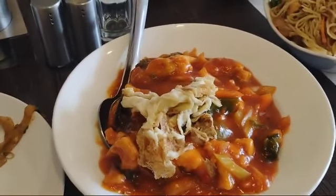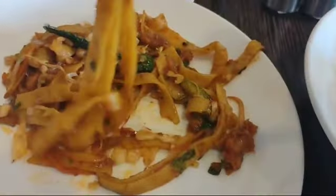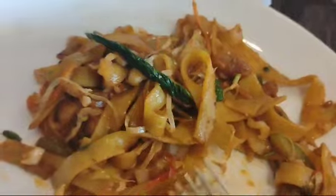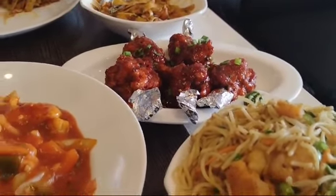I'll taste this and let you know how it looks like. This is mixed koi ko. I'll taste it and let you know how it tastes. It tastes good. They have added chicken, some wheat flour kind of thing, and cabbage. They have also given a complimentary dish, which is drumstick chicken.